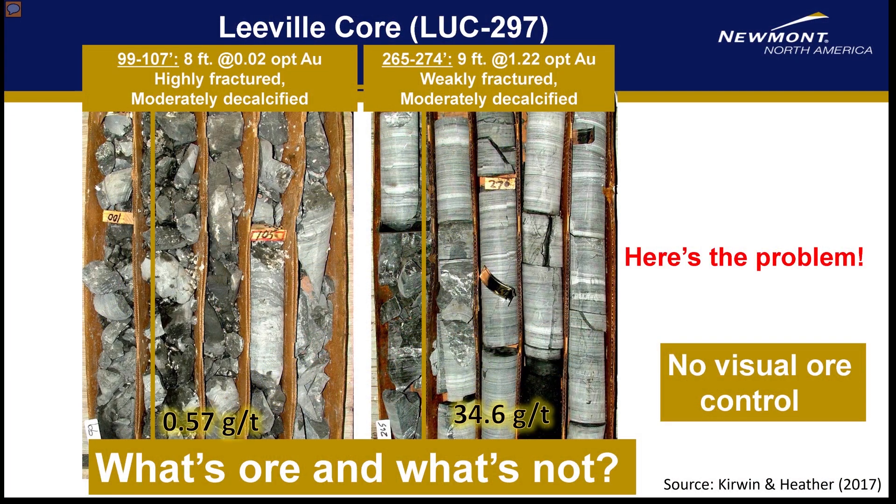Unfortunately, when we're dealing with Carlin-type mineralization, the clues we use to answer these questions are not often visible — meaning many of the rock units look the same, and mineralized rocks are often indistinguishable from unmineralized rocks. These are the reasons why in Carlin systems we rely so heavily on sample analysis to tell us where we are in a drill hole and whether the rocks are mineralized.